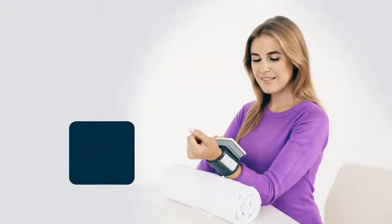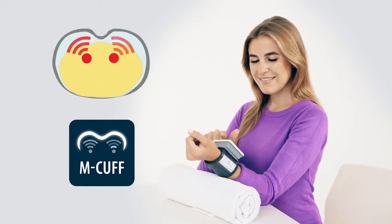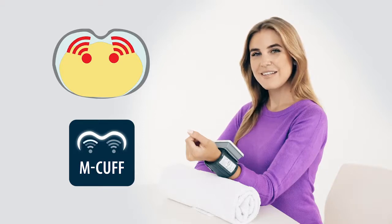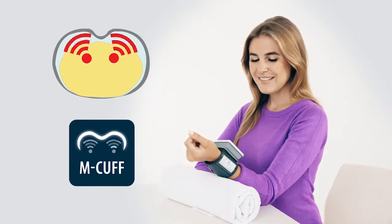The NISI WSK-1011 blood pressure monitor is equipped with a uniquely shaped patented M-cuff that allows the device to read the pulse wave from two arteries of the wrist at once, which enhances the accuracy of measurements.